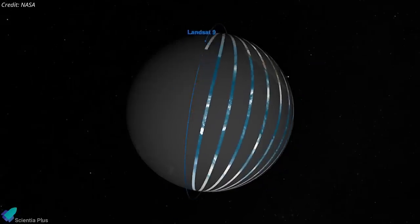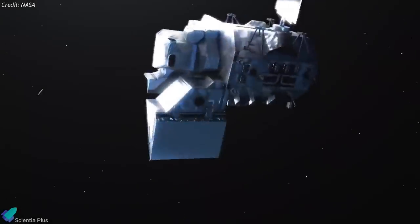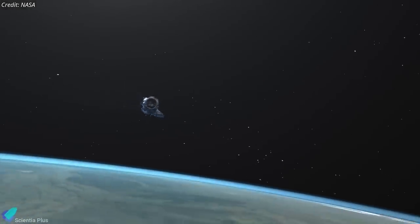Working in tandem, the two satellites will collect images spanning the entire planet every eight days. Landsat 9 is designed to last for at least five years, but scientists hope it will last far longer.